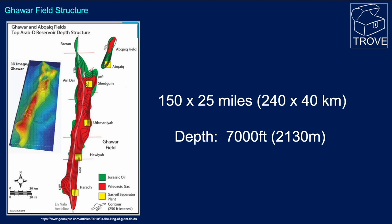You can see there is a huge relief. The contours here are 250-foot intervals, so it is a massive structure.